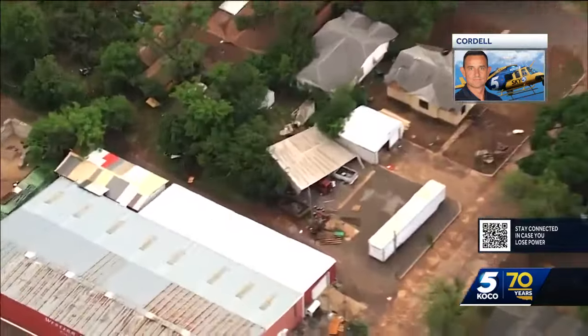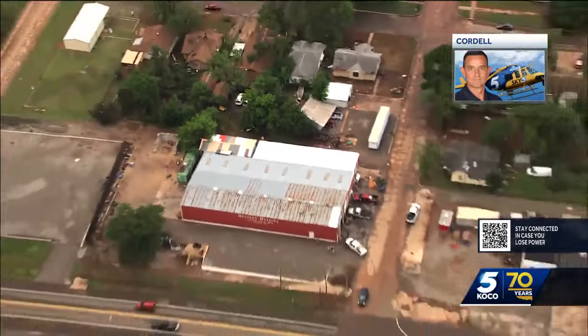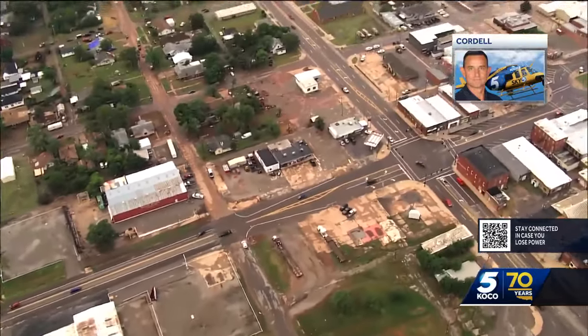So at least 100 yards, maybe 200 yards wide — EF1 damage, winds 85 to 100 miles an hour — went right through town there.